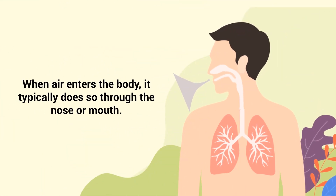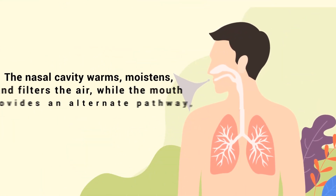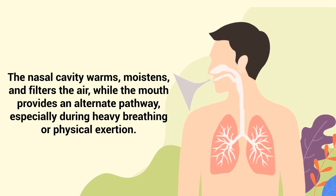When air enters the body, it typically does so through the nose or mouth. The nasal cavity warms, moistens, and filters the air, while the mouth provides an alternate pathway, especially during heavy breathing or physical exertion.